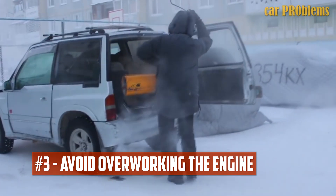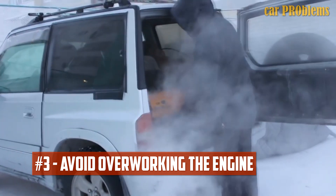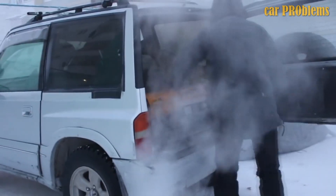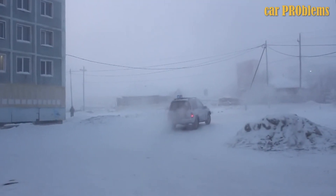Tip 3: Avoid overworking the engine. It is essential to make sure that all electrical devices are off before starting the car. In other words, make sure everything that is not necessary is turned off, including the radio and the lights. In this manner, your engine's heat and energy will be directed toward starting your car for your next journey.